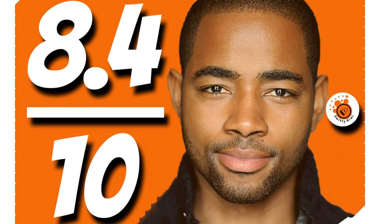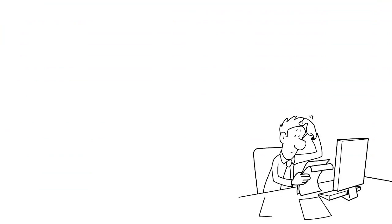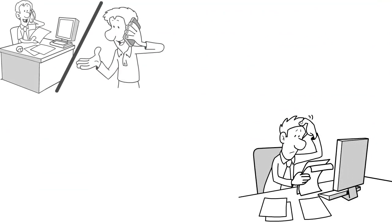Number 11: we have Uline net 30, our score 8.4 out of 10. Products offered include packaging, janitorial, food service, safety, and warehouse supplies, and more. You can very easily apply for a Uline net 30 account; if it doesn't work online, just give them a call and they'll take care of you.